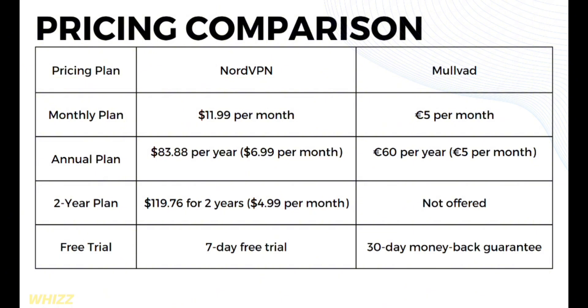In terms of free trial, NordVPN offers a 7-day free trial, while Mullvad offers a 30-day money-back guarantee.